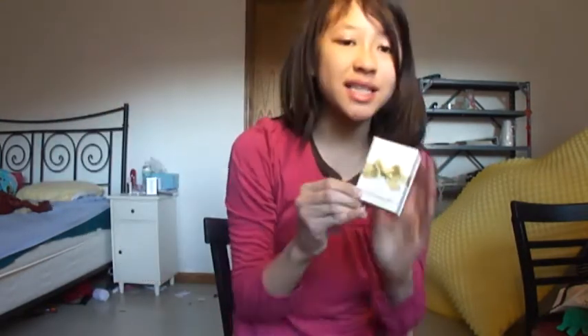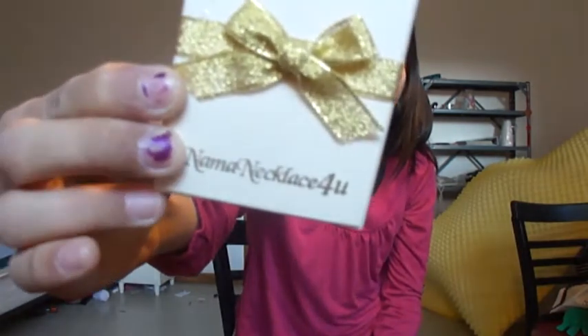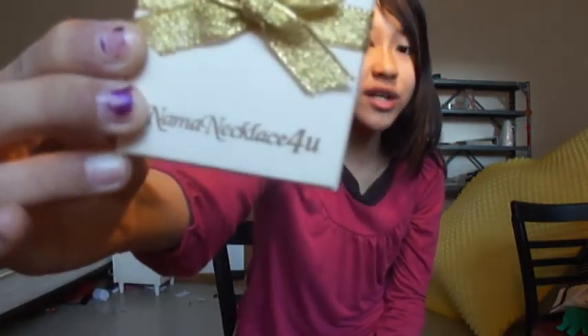It says Name Necklace for You, and I think it's really great knowing that it's from Name Necklace for You. I really love the look of this box — it is so nice, very prestige-looking, and very high quality. I really think packaging matters for companies because it shows how much you care about your customers, and including this gift bag and nice box shows they actually care.